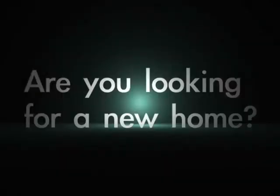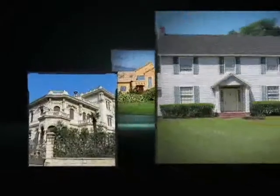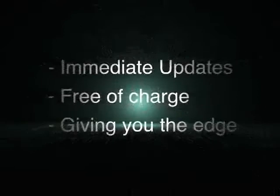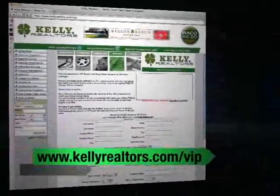Are you looking for a new home? Join Kelly Realtors VIP Buyer Service. Beat other buyers to hot new listings by being the first to know. Based on your criteria, we'll email you all new listings complete with pictures as soon as they are entered into the multiple listing service. These immediate updates are free of charge and will give you an edge over competing home buyers. Visit kellyrealtors.com/VIP to easily sign up today.